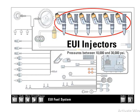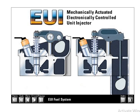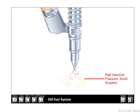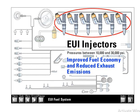EUI injectors take low pressure supply fuel and pressurize the fuel between 10,000 and 30,000 psi. A camshaft operated rocker arm pushes down the injector tappet and plunger, supplying the mechanical energy required to pressurize and pump the fuel from the injector. The combustion chamber receives pressurized fuel in the correct quantity and at the correct injection timing. The extremely high pressure fuel flow through small orifice holes in the tip causes the fuel to atomize into microscopic droplets that burn more completely. This improved combustion more efficiently uses the heat energy of the fuel, resulting in improved fuel economy and reduced exhaust emissions.